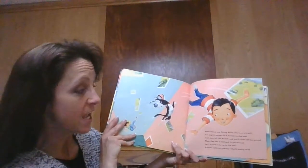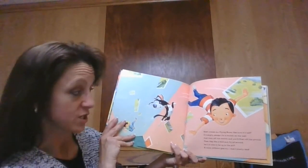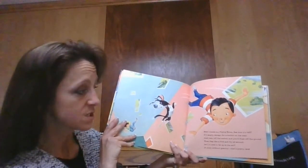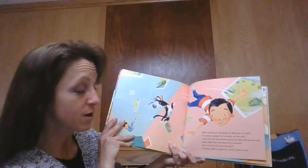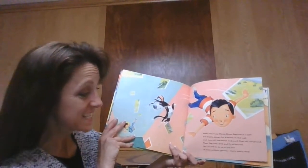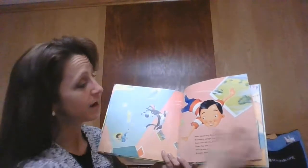Next comes my flying room. See how it's tall? It's empty except for a switch on the wall. Just turn off the switch and you'll float off the ground, and then flap like a bird and fly all around. Isn't it nice to be up in the air? A room without gravity — that's pretty rare.